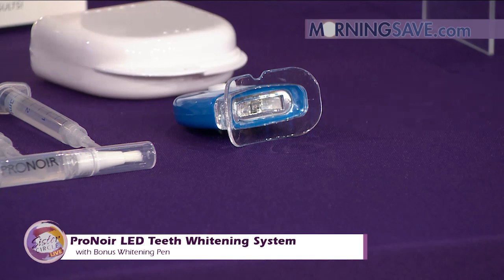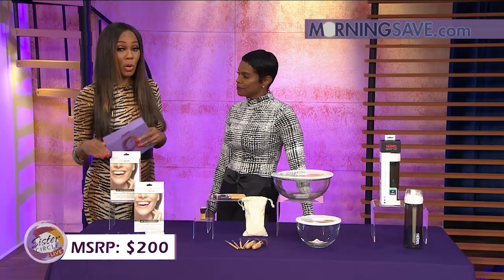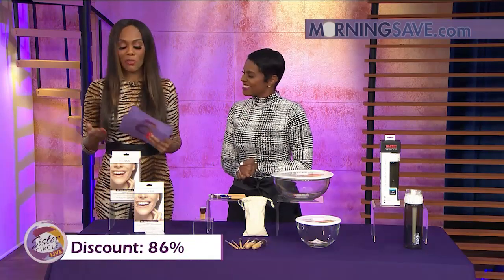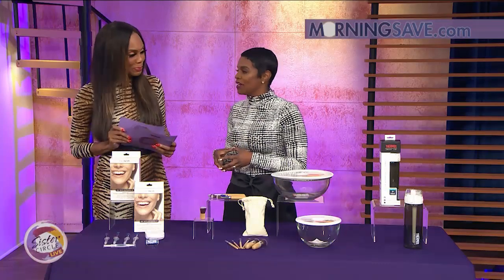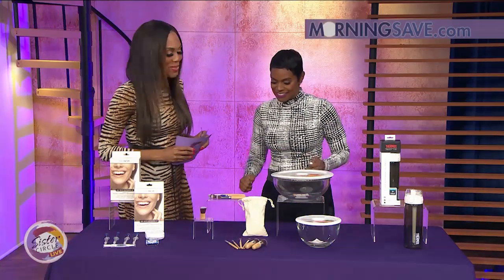If you were to buy this whitening set at full price, it would cost you as much as $200 — no chump change there. But with our Sister Circle savings, you're only paying $29. That is a discount of up to 86% from our friends at MorningSave.com. So your teeth are going to be white on the date or on the red carpet, and you can save your money doing it.